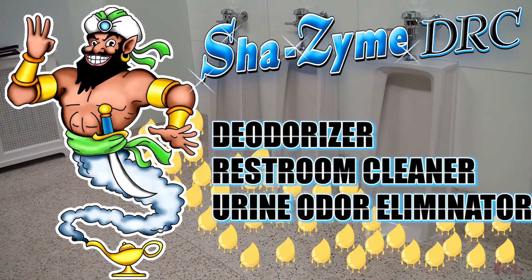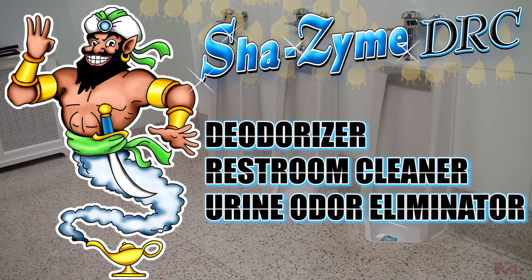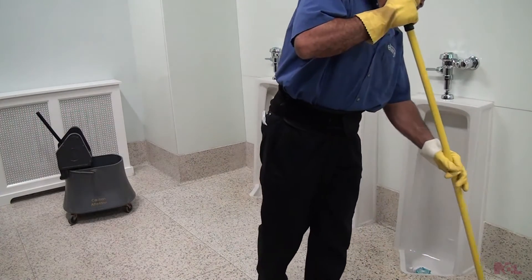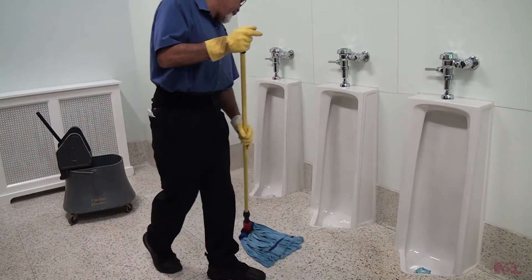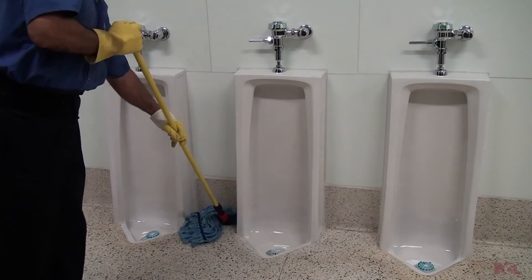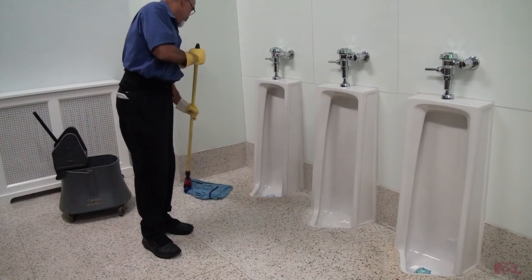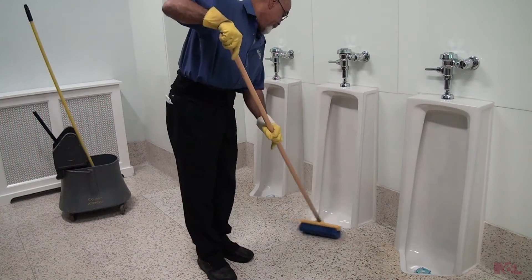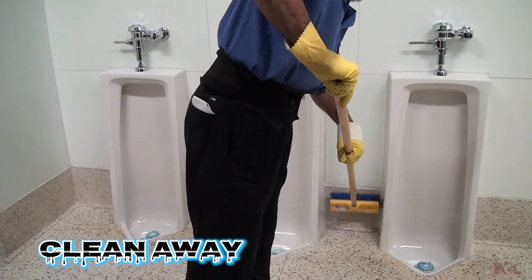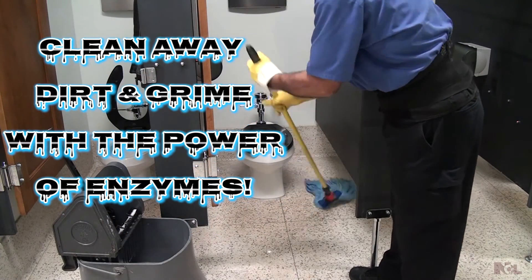Shazam DRC is a deodorizer, restroom cleaner, and a urine odor eliminator. Typical cleaners meant to remove dirt are no match for the strong bacteria, and air fresheners only mask the issue temporarily. The 200 billion bacteria per gallon bottle of Shazam DRC doesn't just clean or mask the issue. Instead, these powerful enzymes consume uric acid and dissolve organic waste, all while effectively cleaning away dirt and grime with the power of enzymes.